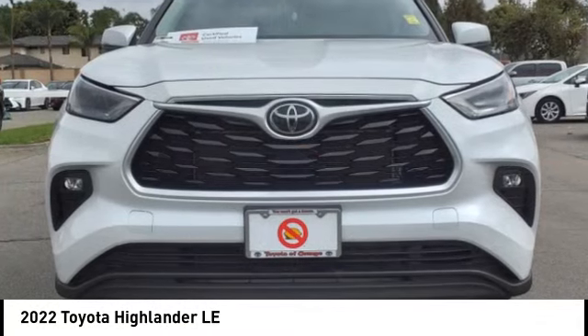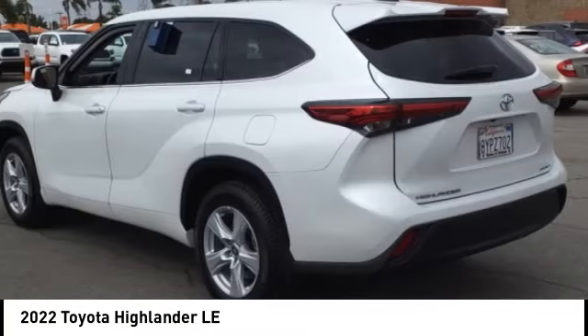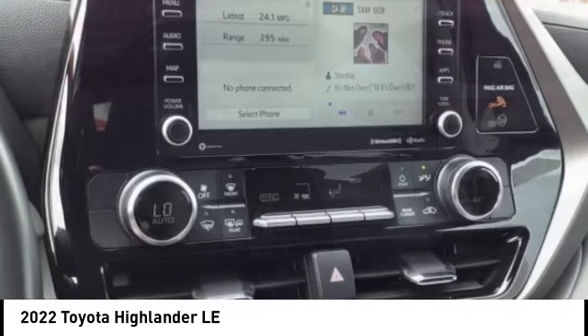Come test drive the 2022 Highlander. The Highlander is the SUV that's thought of everything.